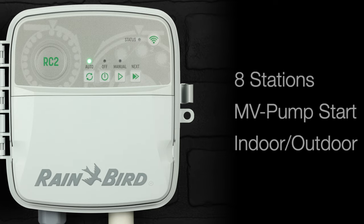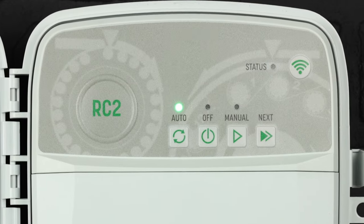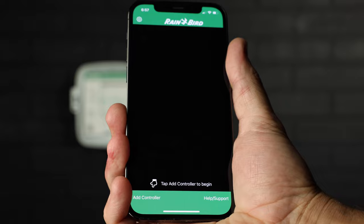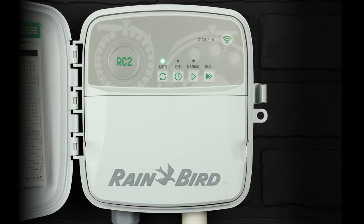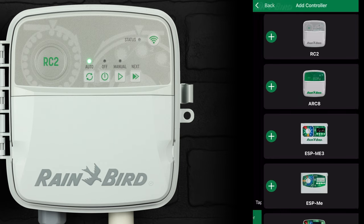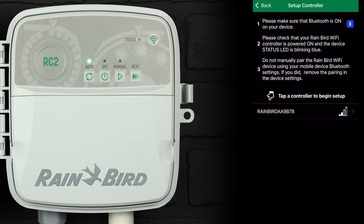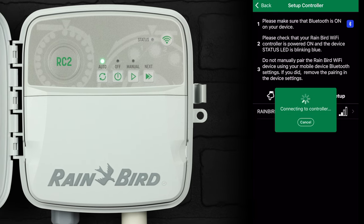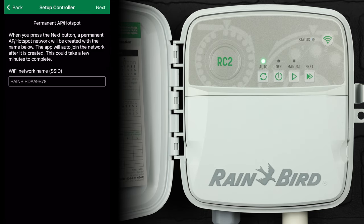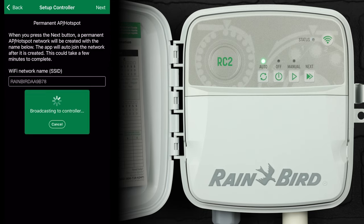The RC-2 provides simple commands at the controller interface, complemented by advanced scheduling features accessed through the Rainbird mobile app. Initial setup is now easier than ever before. Through Quick Pair technology, the RC-2 provides a fast and seamless mobile connection, and hotspot direct connect offers contractors on-site access for job sites where wi-fi is not yet available.